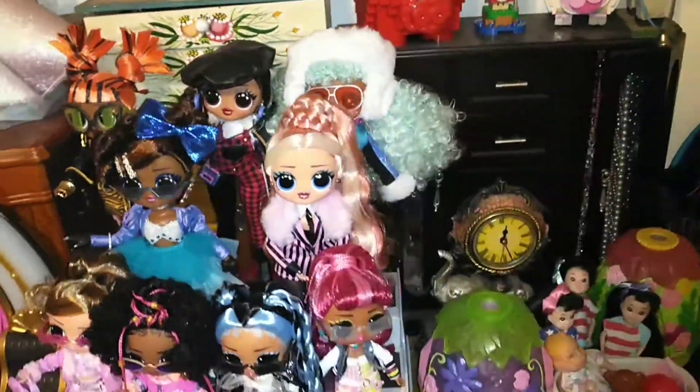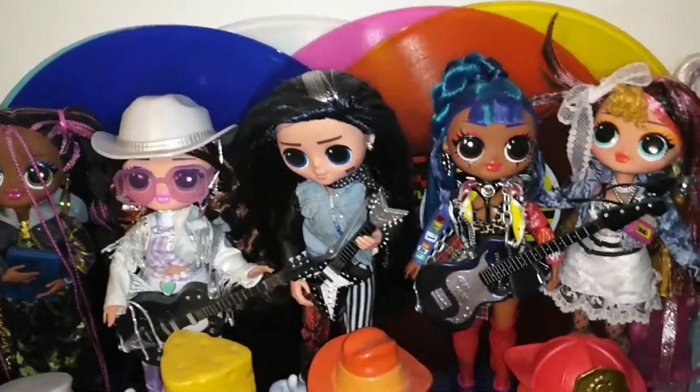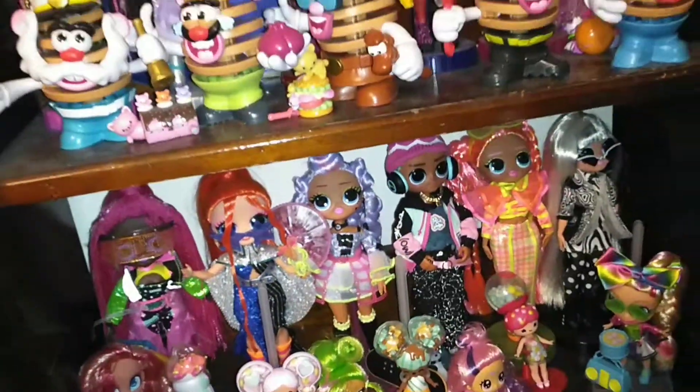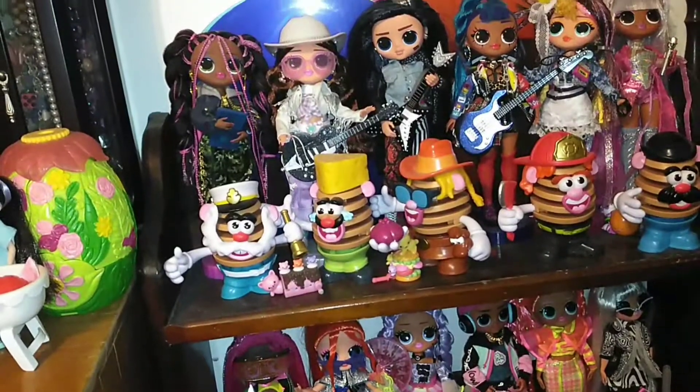And then we already looked over here. First shelf — these are the OMGs from my last video, and then these are the OMGs from my other last video. These are all the light-up ones.